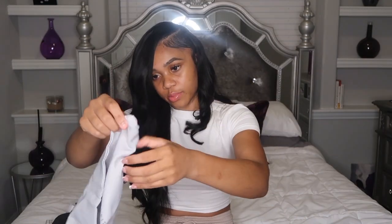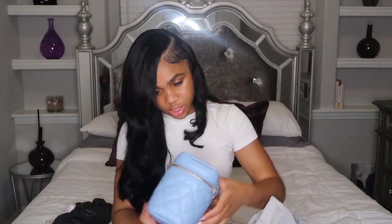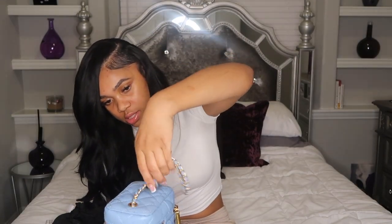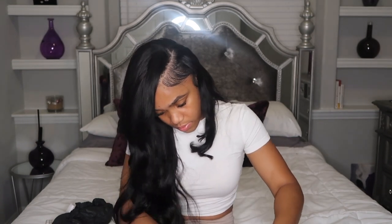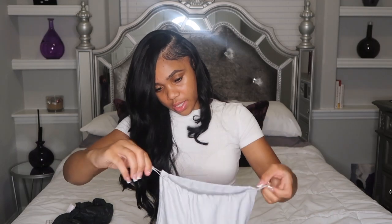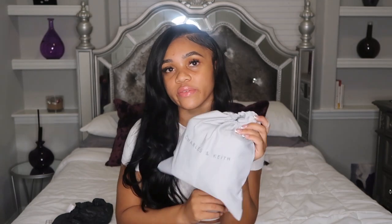Just like a typical dust bag to keep the bag nice and fresh. It fits in there pretty nicely, so on the go, if you're traveling or just keeping it up in your closet, you have a place to store your bag without it getting dusty.